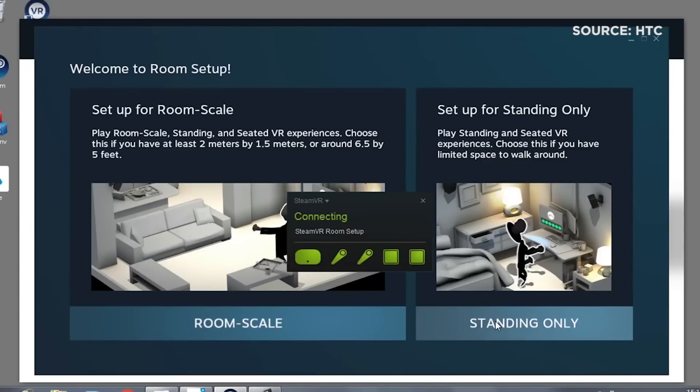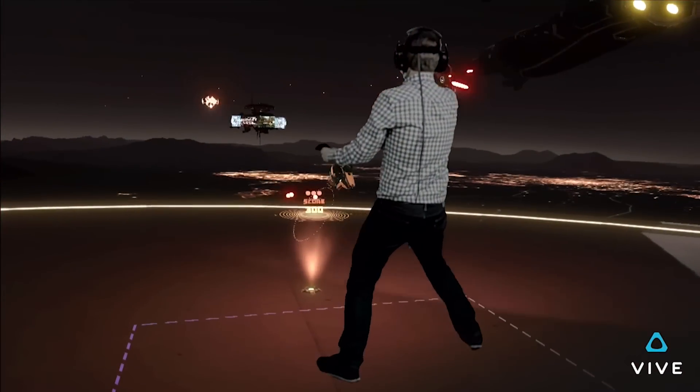The most unique thing about VIVE is what we call room-scale VR — being able to get up and walk around the room. Because you were playing Space Pirate Trainer, you were dodging bullets physically with your body, moving left and right.